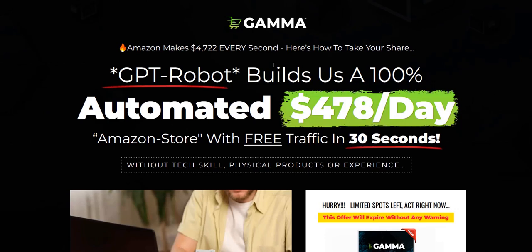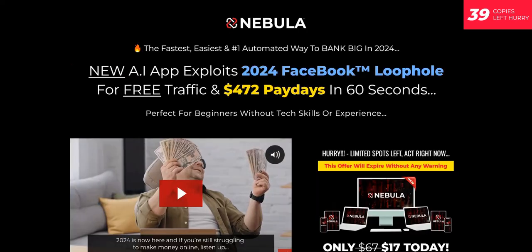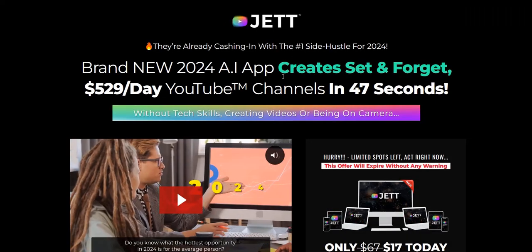A couple of things they do quite well to sell these products: a very catchy product name — very short, brandable, one-word term — with a catchy logo. Then they combine AI, which is a powerful buzzword topic, with a powerful social media platform. This one combines AI with Amazon. There's another called Quantum combining AI with YouTube, and another called Nebula combining AI and Facebook.